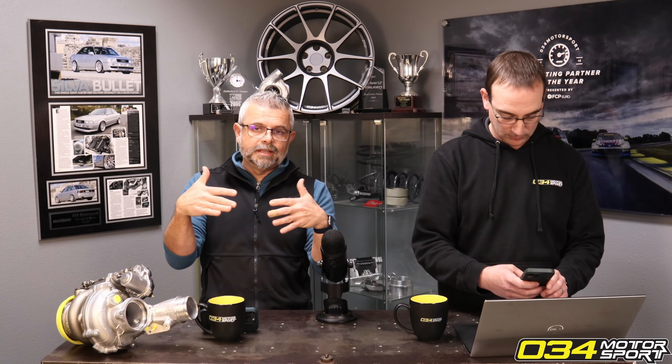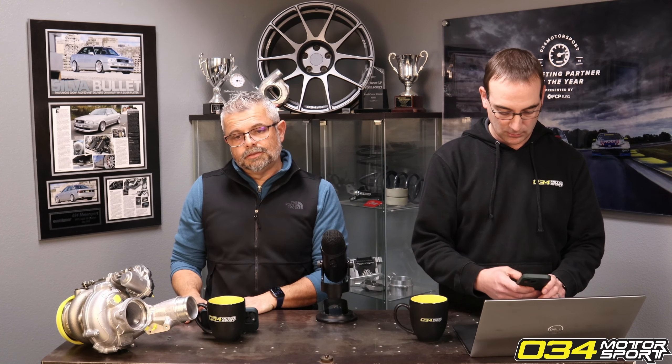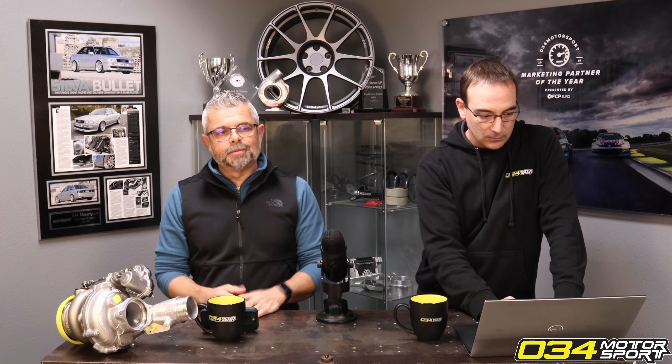When tuning companies inflate the base number, it automatically pushes all the numbers up. At one point it was 10–15 horsepower; now everyone seems to have settled on 20. APR recently released their Mark 8 tune and it's 30 horsepower inflated — their wheel horsepower numbers are what the factory advertises at the crank. So where does this inflation war end? Who's going to do 40? Are we heading to 50, 100?